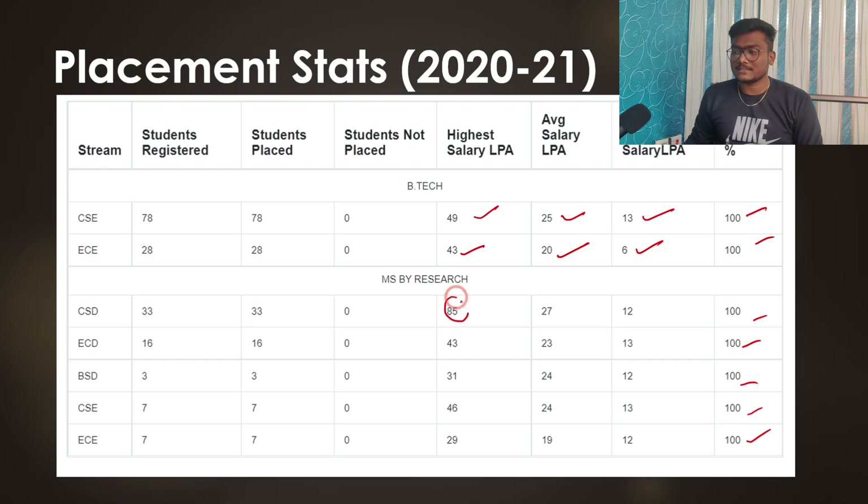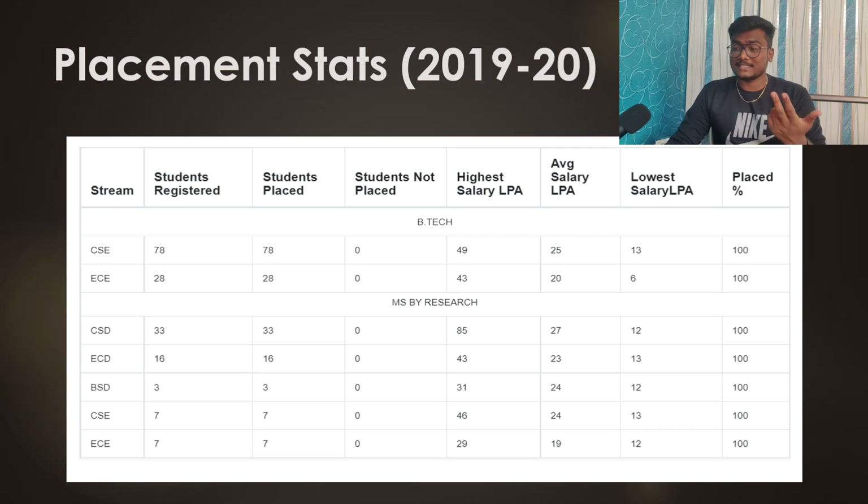For five-year dual degree courses, the highest package is 85 lakhs per annum — that is really huge. Pause the video and check out those placement stats, as that speaks a lot about IIIT Hyderabad.